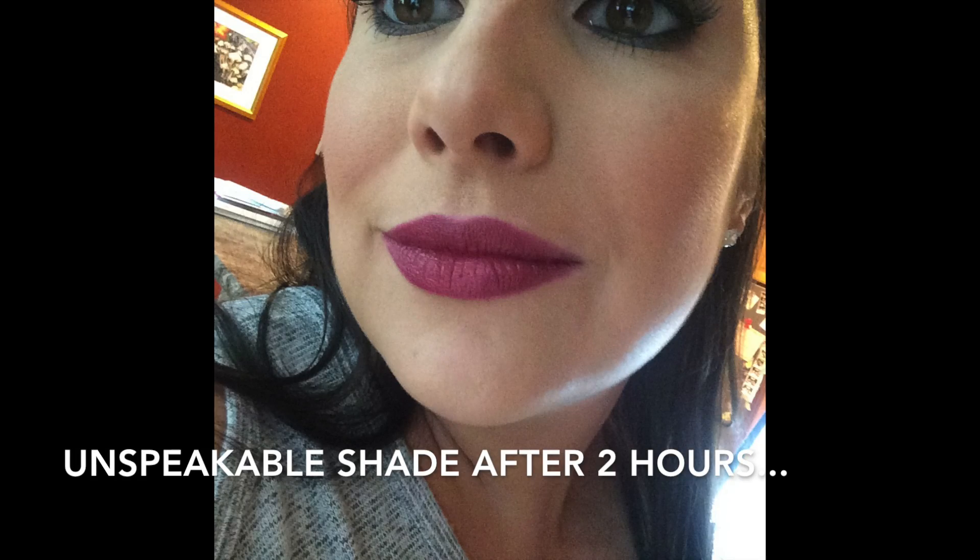So as you just saw, tons of variety in this line — all the way from the lightest nudes into bright colors and extremely dark colors as well. As far as staying power goes, I'm going to do some check-ins on this shade so you can see how a darker color wears. It has been on for about four hours. It has worn down a little bit color-wise, but there still feels like there's moisture on my lips — my lips are definitely not feeling dry.